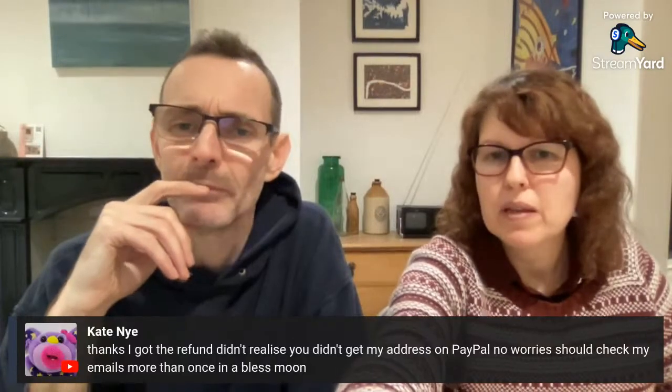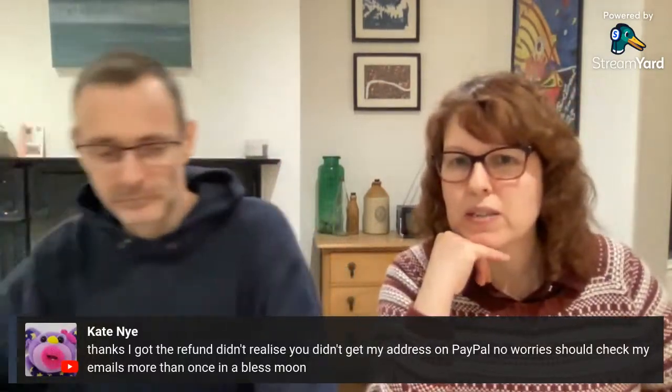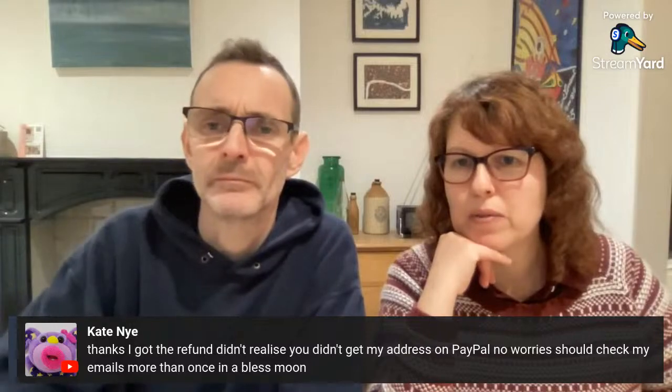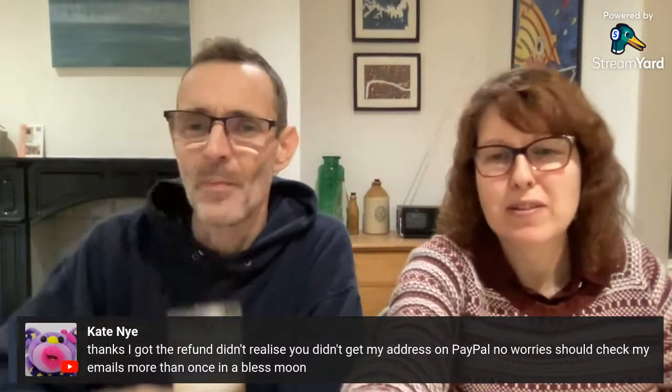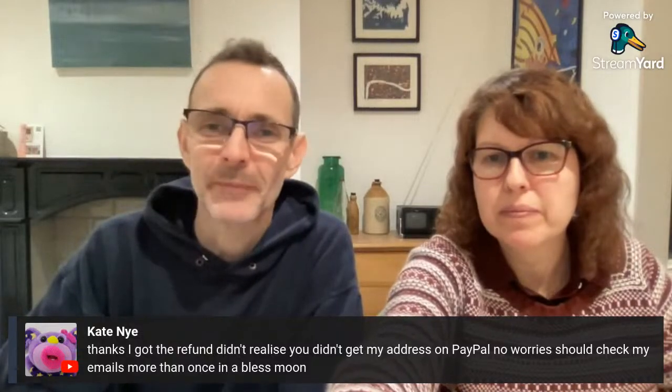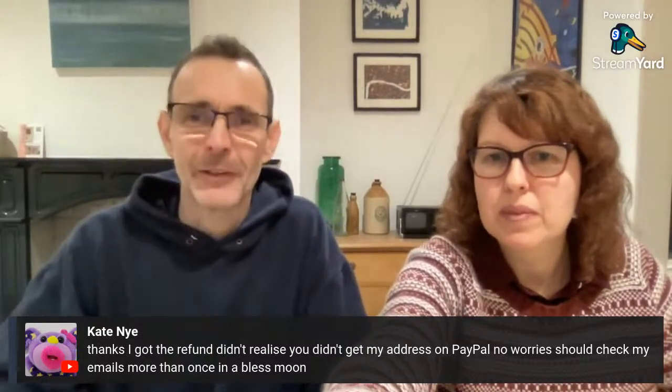Kate says she got the refund and didn't realise we didn't get her address through PayPal — no worries at all, Kate, sorry for the confusion.